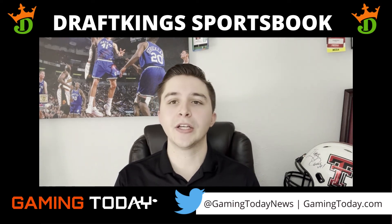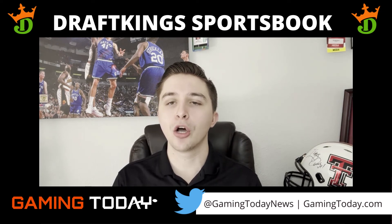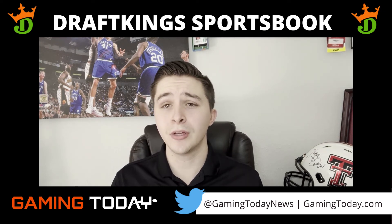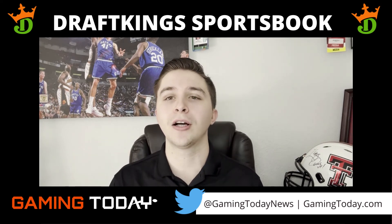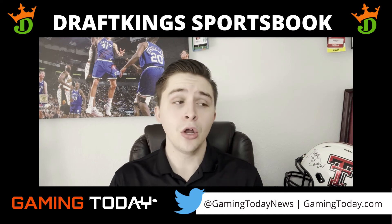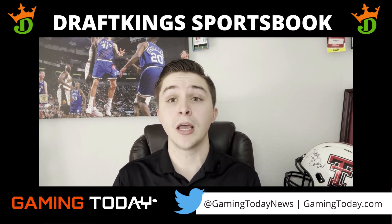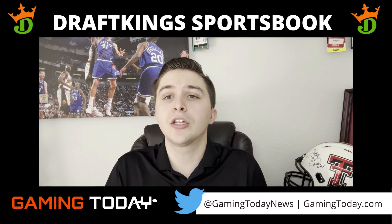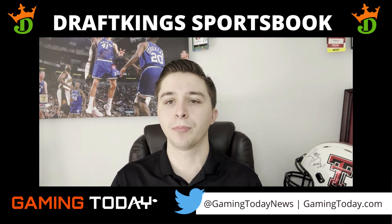For more information on that, be sure to go to the link in the description of this video and visit our website to capitalize on some of these daily promotions. And before you head out, be sure to comment below your thoughts on DraftKings — what you think they do really well, maybe what they don't do very well and could improve. Let me know down in the comments below.